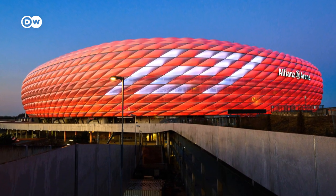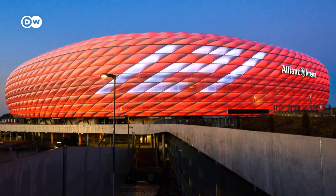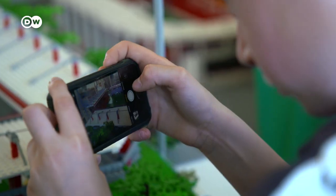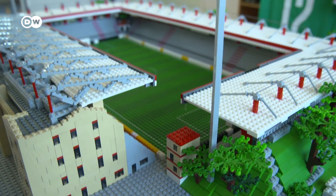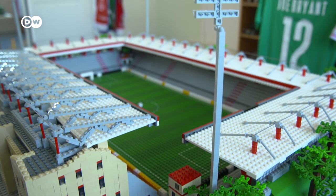The only German stadium hosting UEFA European Championship matches this time, Munich's Arena, is still on Joe Bryant's to-do list. However, after more than two months of construction, the Union Berlin Stadium is finished. And it's a winner.